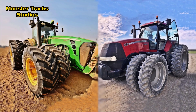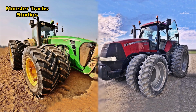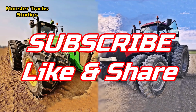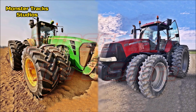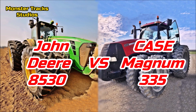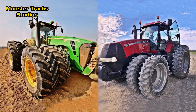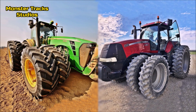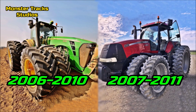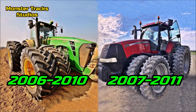Hello, today we're going to compare two monsters of the late 2000s decade — two of the most powerful tractors, and they still are until today. Here we have the John Deere 8530, which is the largest model of the 8030 series, in a comparison with the Case Magnum 335, which was the largest Magnum back in 2007. The Deere was released in 2006, running until 2010; the Magnum was about a year newer, released from 2007 to 2011.